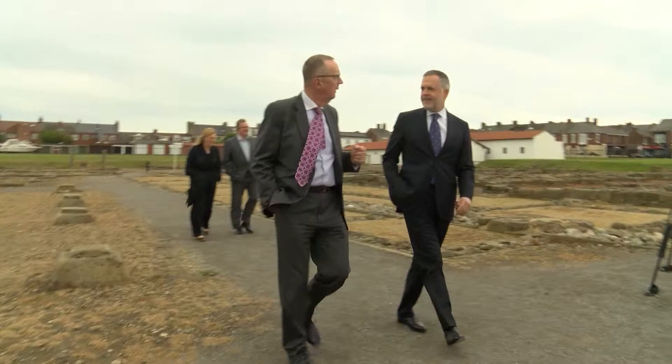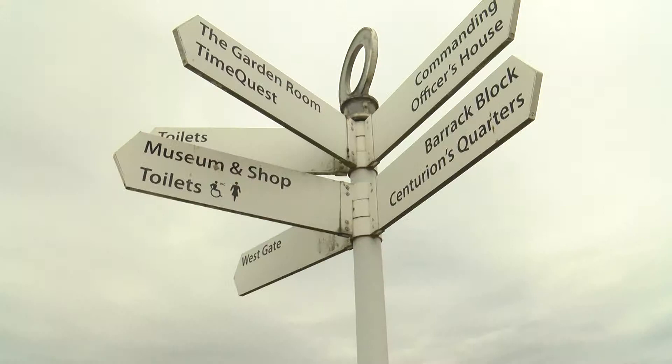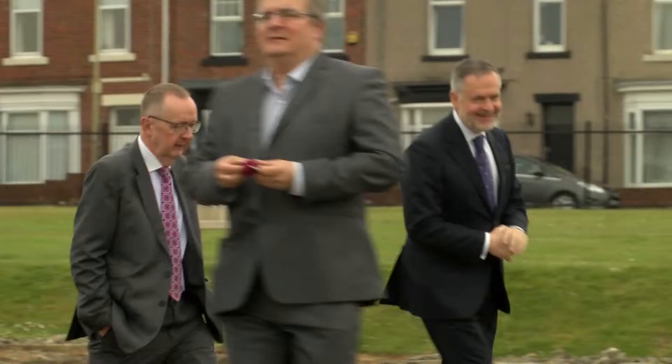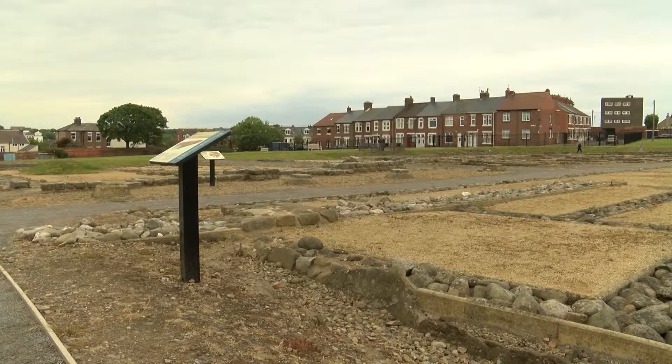It's been fantastic to have Dr. Hartwig Fischer, director of the British Museum. He's recognised the significance and importance of this site, and he's also really come to recognise the passion of local people. Hartwig will be stopping off at many more museums on his tour, as he looks to bring history into the modern era and get more families, councillors, and people excited about their local history. Will Fox for North East Live in South Shields.